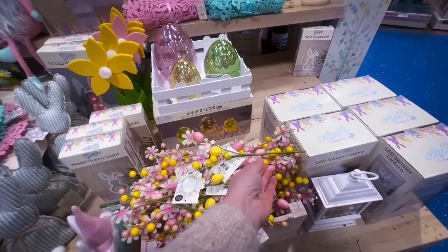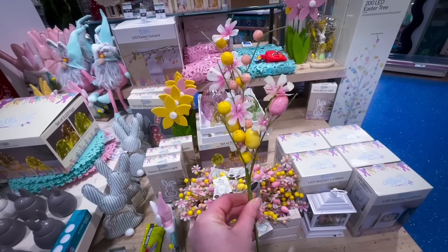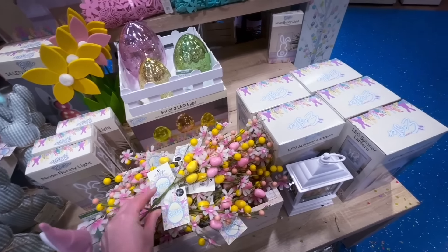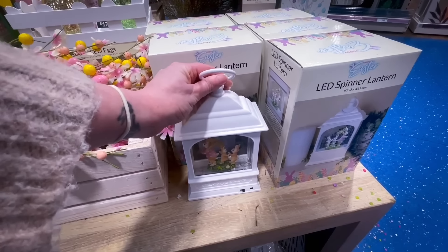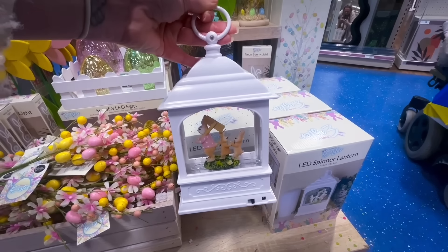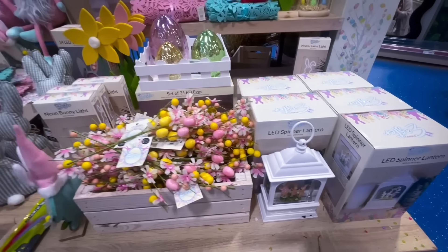The first thing I noticed were these beautiful picks — I think they were £1.49. I tend to buy these and add them into wreaths or floral displays, or pop them into little tumbler jars. There was also this really nice LED spinner lantern, which was quite heavy, and it's just got a little family of rabbits in it.